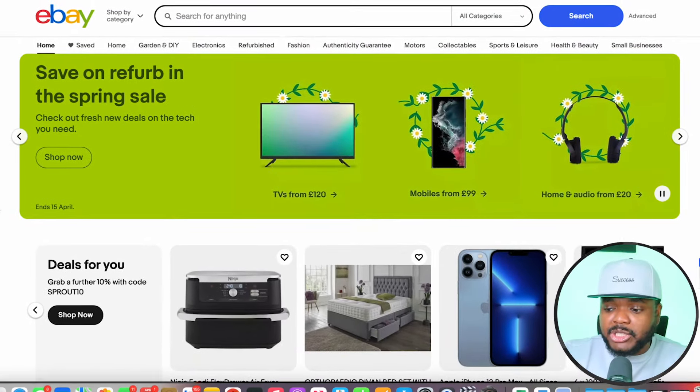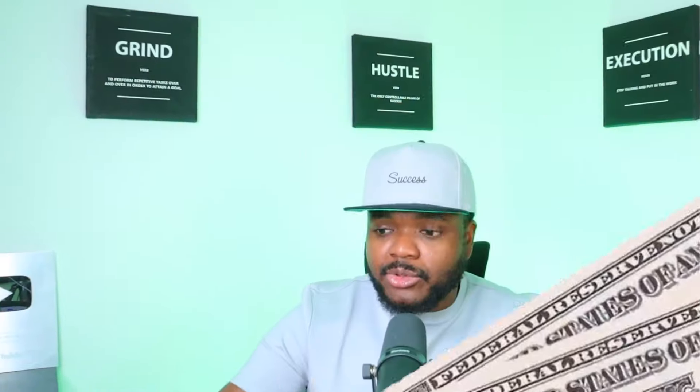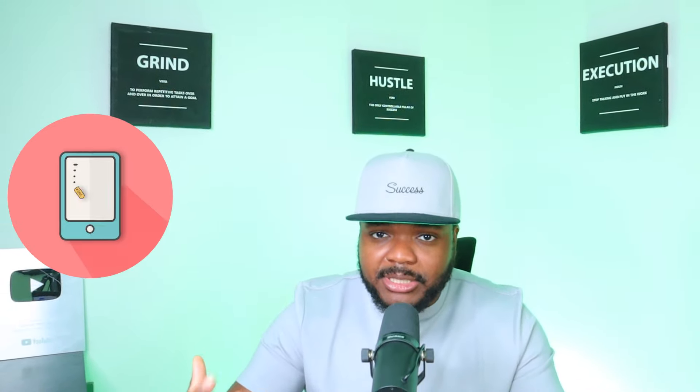When it comes to finding a business owner that doesn't have a website, there are so many different ways you can do it. But in today's video, I'm going to be showing you eBay sellers that are generating money on eBay but do not have a website where they can sell their products, and I'm going to walk you through the entire process.